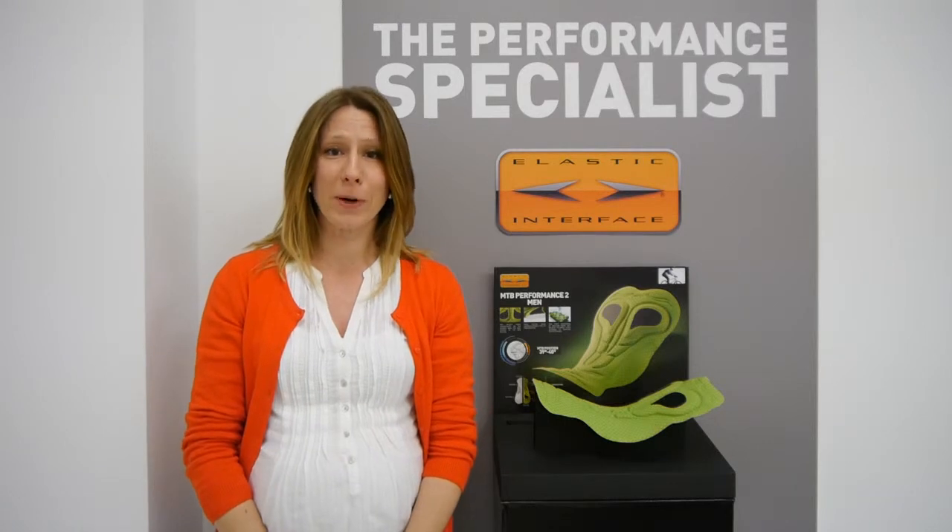Hi everybody, welcome to Elastic Interface. My name is Michaela and I work in the sales department here at Cytec. We're here today to talk about cycling pads.